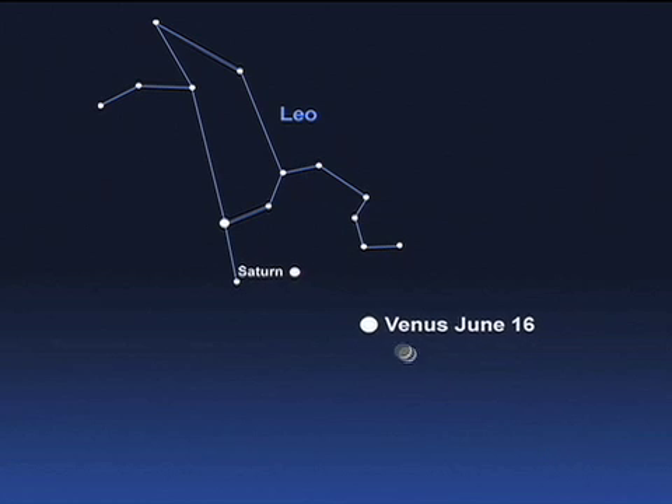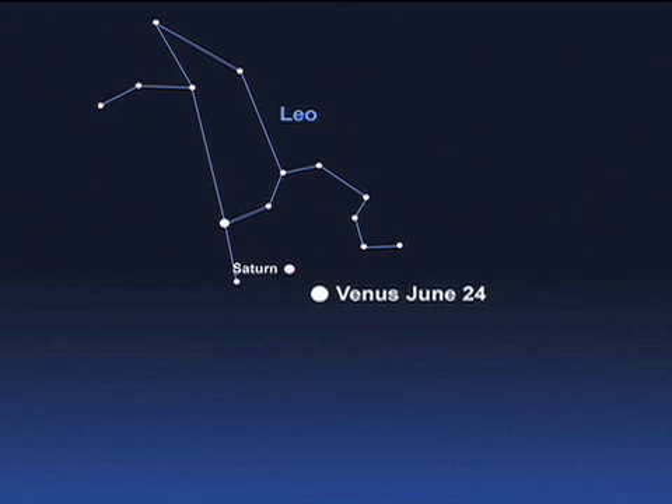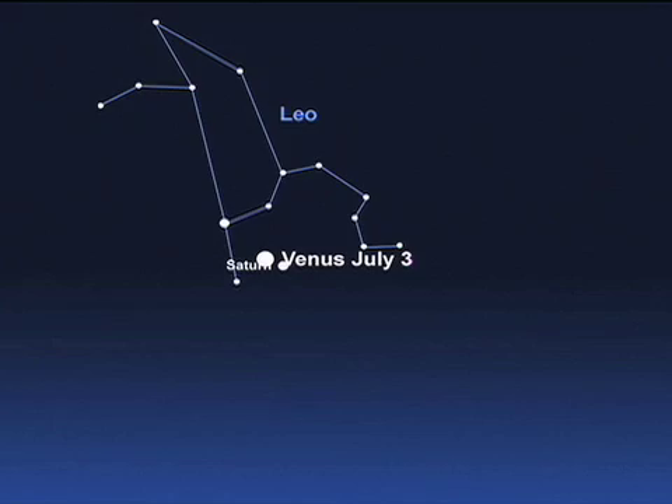For the month's grand finale, Saturn and Venus draw closer and closer to one another. They will appear so close that they'll fit in one eyepiece view.